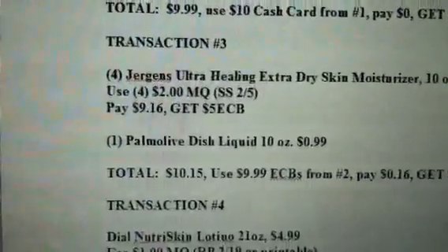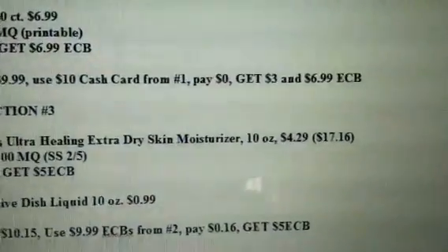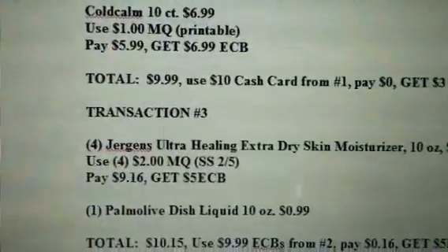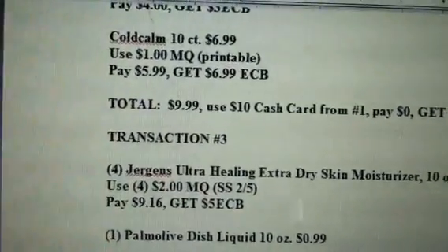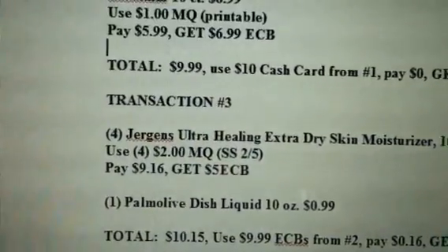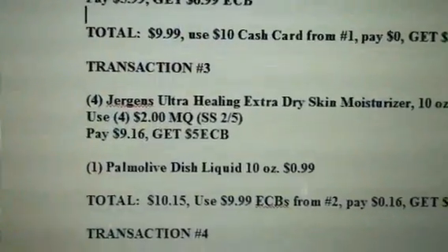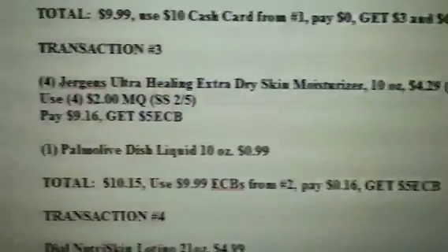For transaction three, get four of the Juergens Ultra Healing Extra Dry Skin Lotion — 10 ounce for $4.29, though that price is an online price and may be different in your store. Four of those are going to run you $17.16. Use four of the $2 manufactured coupons from your February 5th SmartSource. So you're going to pay $9.16 and get back a $5 ECB. Also in this transaction, get one of the Palmolive Dish Liquids — 10 ounce for $0.99. Your total for transaction three is $10.15. Use the $9.99 ECBs from transaction two, pay $0.16, and get back a $5 extra care buck.